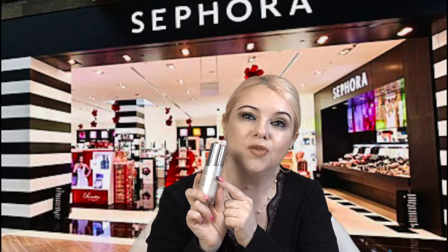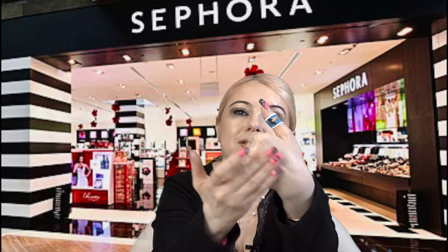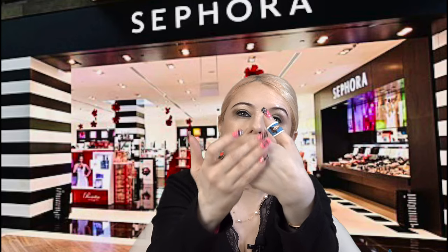I also really enjoy this serum from Dior — the Capture Totale Cell Energy Serum. I really love the consistency; it's a really nice, moisturizing, anti-aging serum. It feels so silky and smoothing, and it smells really nice. I've really been liking this one.